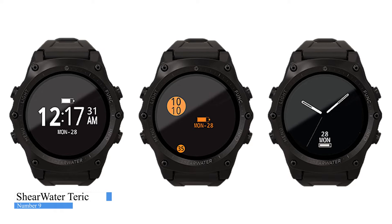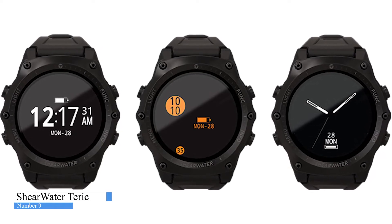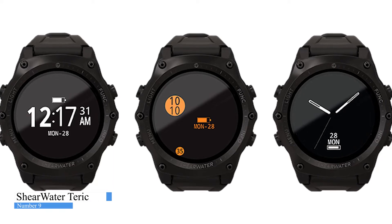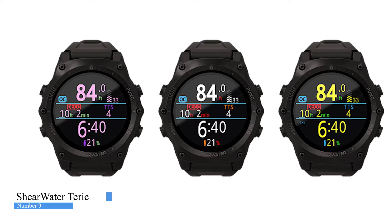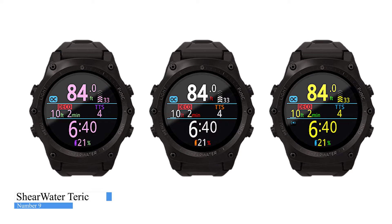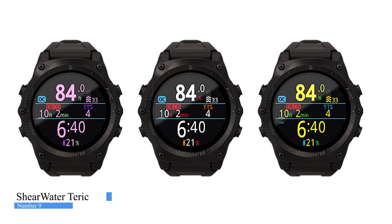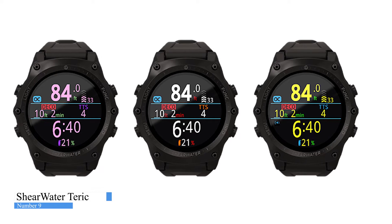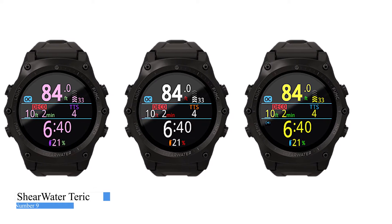A programmable button lets the diver access their most frequently used functions with one touch. With a high degree of customization, the Taric brings divers a timepiece and a dive computer of unprecedented capabilities. Connect to the Shearwater Cloud on any device by Bluetooth to download your dives and seamlessly sync them across your devices. Firmware updates are simple as a tap, ensuring your computer has the latest features update.